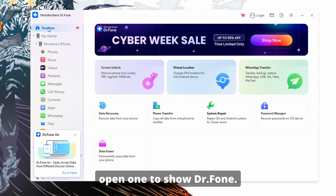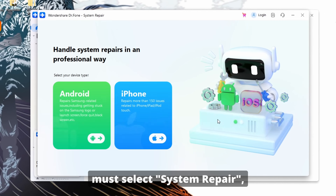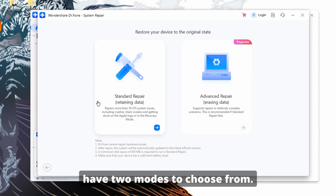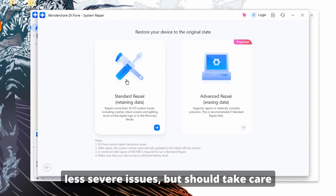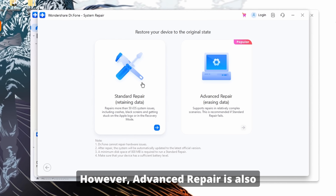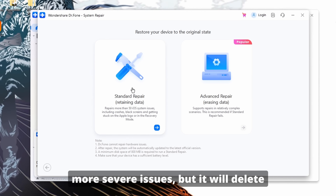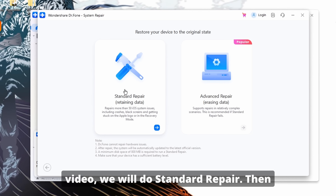First, open Wondershare Dr. Phone. From here, go to the Toolbox tab. From this interface, select System Repair, then select iPhone, then select iOS Repair. From here, you have two modes to choose from. Standard Repair addresses a lot of the less severe issues and should take care of the reboot looping for you without deleting any data. However, Advanced Repair is also available to fix more severe issues, but it will delete your data. For the purposes of this video, we will do Standard Repair.